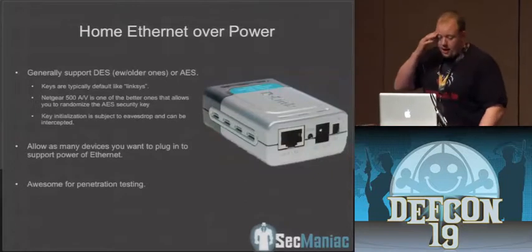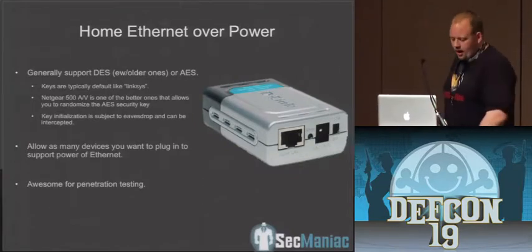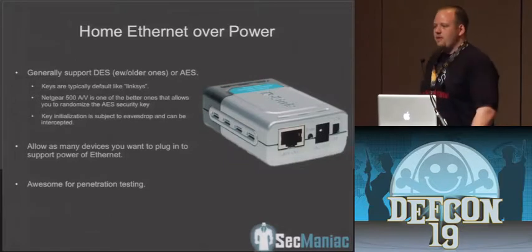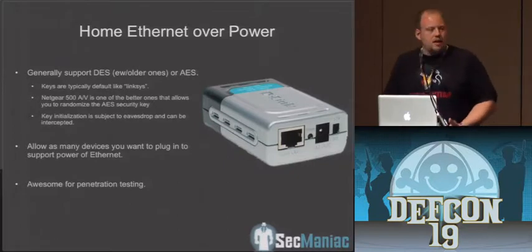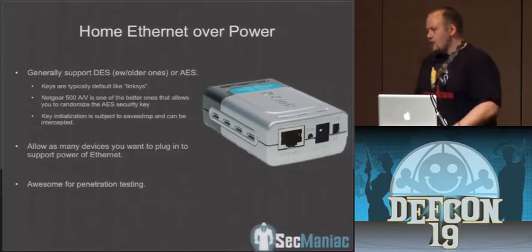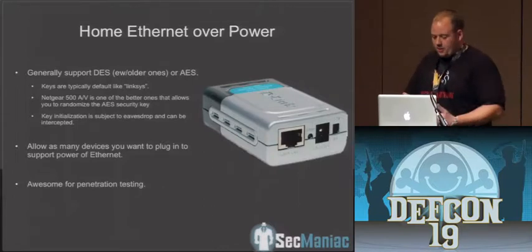The home ones are also being used a lot in corporate environments for bridging networks, which we're not even seeing or pentesting. They generally support DES or AES. The AES keys are generally set to whatever the manufacturer's default is — like Linksys — so the default password key for the AES encryption is generally guessable. One cool one is the Netgear 500, which has a button that randomizes the AES security key between the two devices. Unfortunately they're not generally using FIPS-compliant key exchange, so you can actually intercept those keys.